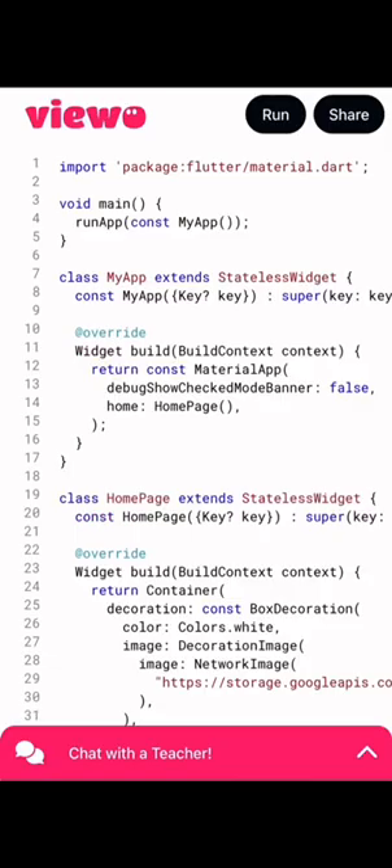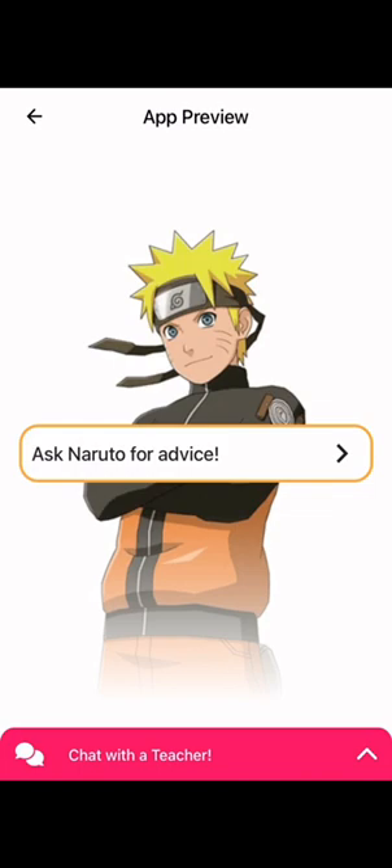Hi there! Want to learn to code and make amazing apps? In this course, we'll be teaching you to make an awesome anime app.